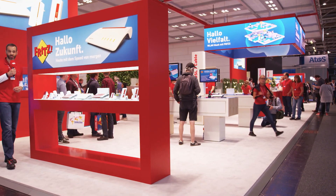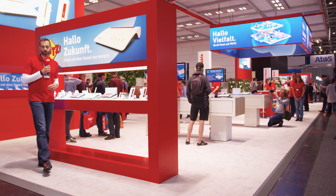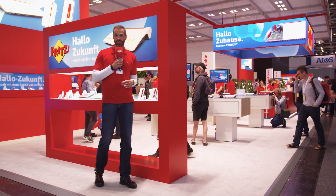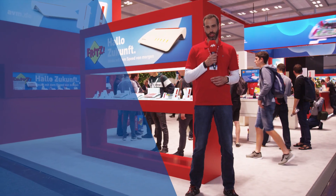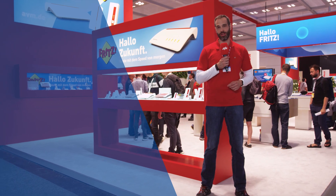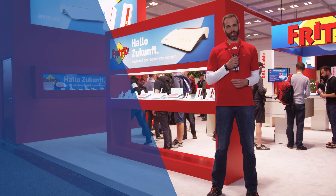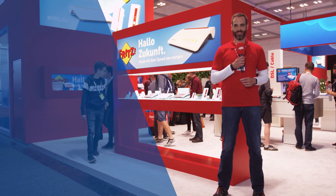With our new FritzOS you can boost your network with more speed and more convenience. And if you are watching from the Netherlands, FritzOS 7 now also supports Dutch as an additional language. So when will you say hello Fritz? For my part it's tschüss and goodbye — I wish you lots of fun with our new FritzOS 7.